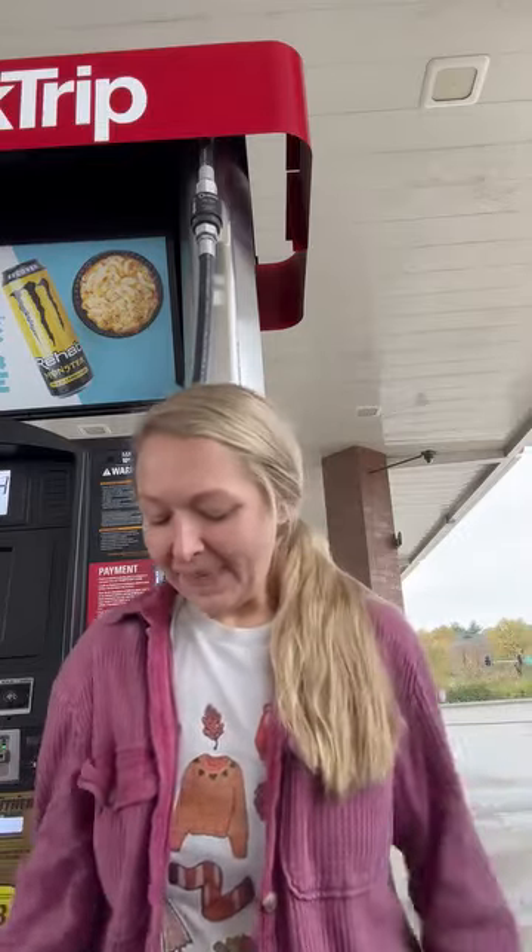Hey guys, it's Kylie. I'm on my way home, but I wanted to tell you my little quick trip coffee hack that I love.